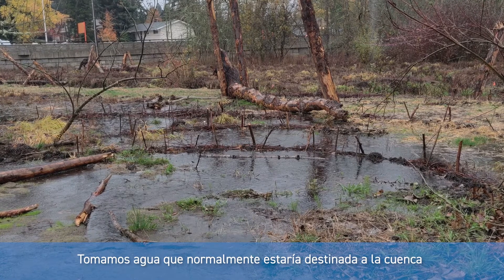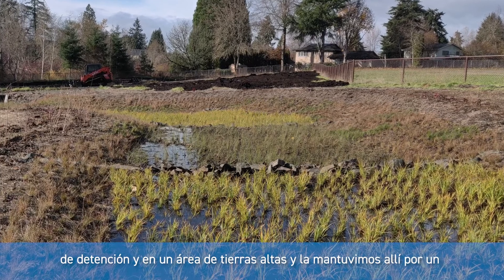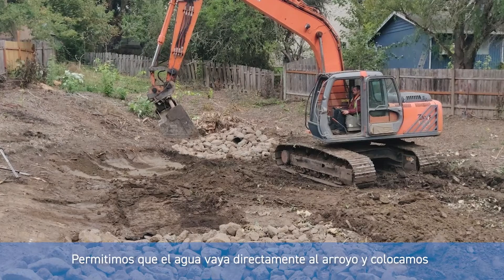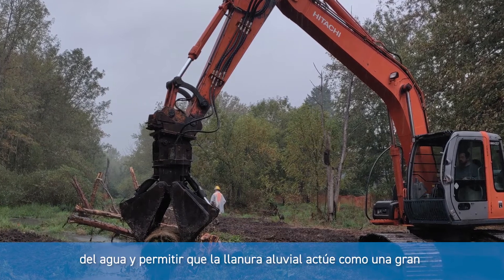We took water that would normally be destined for a detention basin in an upland area and held there for a time period so it doesn't increase the volume in the creek. We allowed that water to go directly into the creek and put wood and other materials in to slow down that water and allow the floodplain to act like a big sponge, which is what floodplains should do.